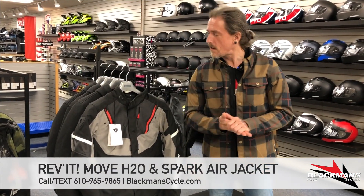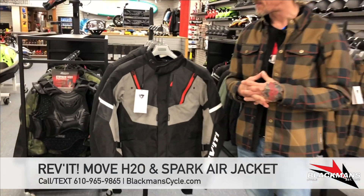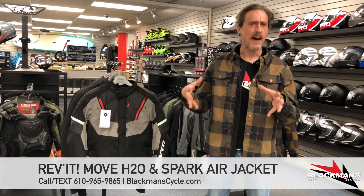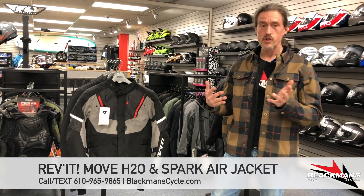Welcome back, everybody. We are talking motorcycle riding apparel, and we are talking jackets, and we are talking Revit. I am really excited about this brand — we're happy to have them back in. We always love really high-end products with a lot of value behind them. So we're going to talk about two jackets today.